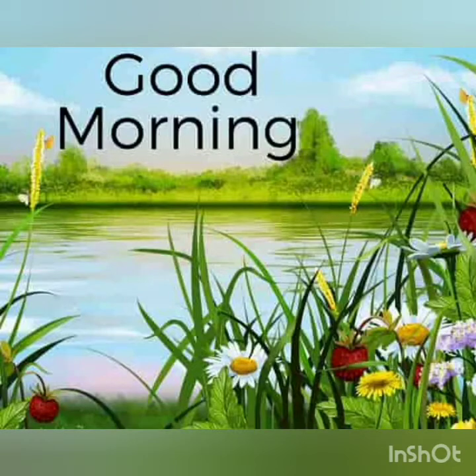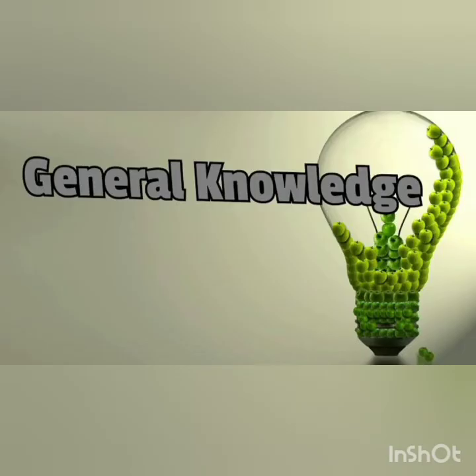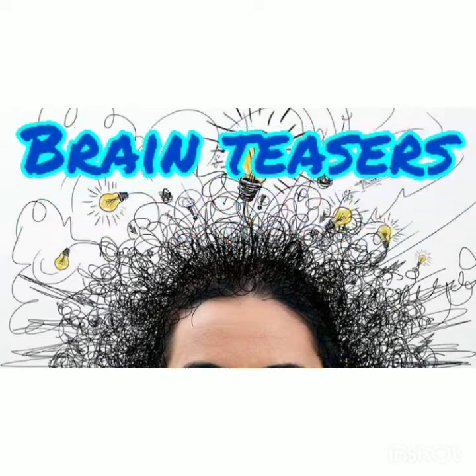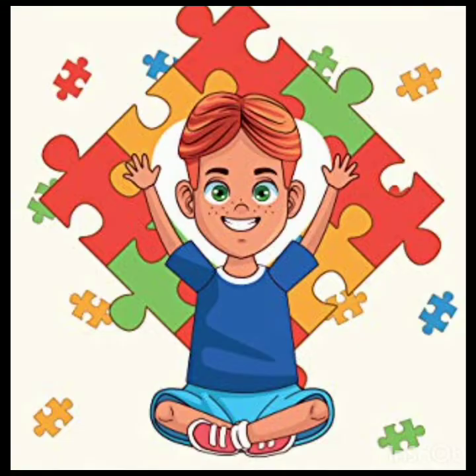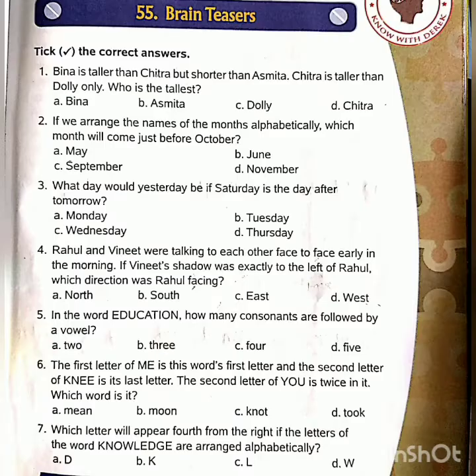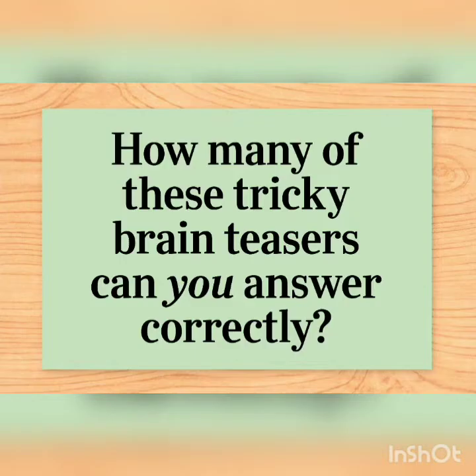Good morning, my dear students. Welcome back to our GK class. Today we are taking a new topic: brain teasers. A brain teaser is a form of puzzle that requires thought to solve. Here we have some brain teasers for you. Let's see how many of these tricky brain teasers you can answer correctly.